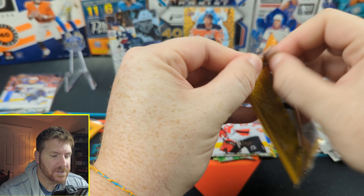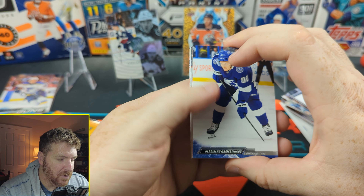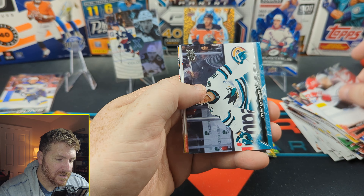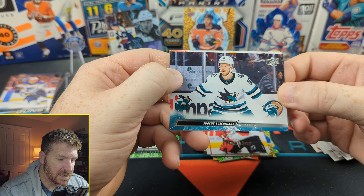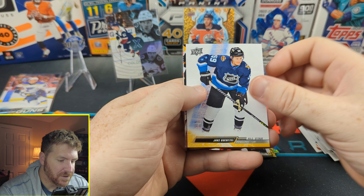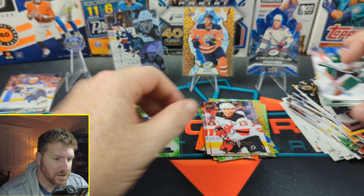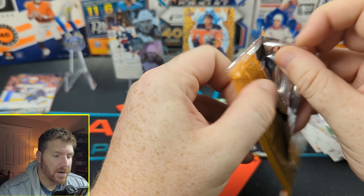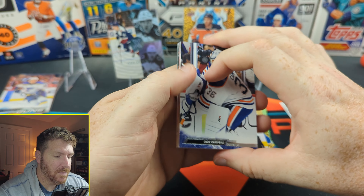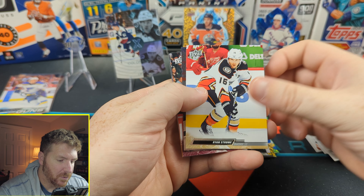Two packs left. What else can we get? These are cool — I love the photos. Namestnikov, Mark Staal, Fabian Zetterlund. Vanek, All-Star Jake Guentzel, Josh Brown, and Phillip Gustavsson. Last pack. Jack Campbell, Colin Blackwell, Cam Talbot, Ryan Strome.